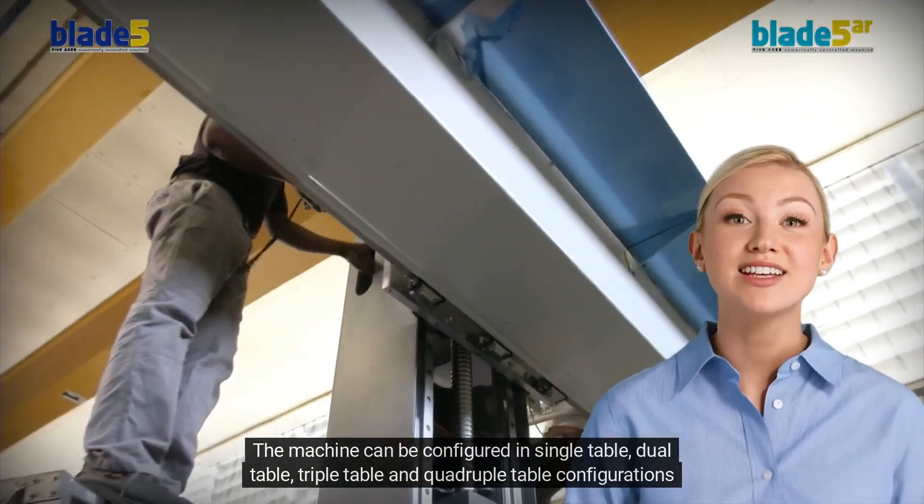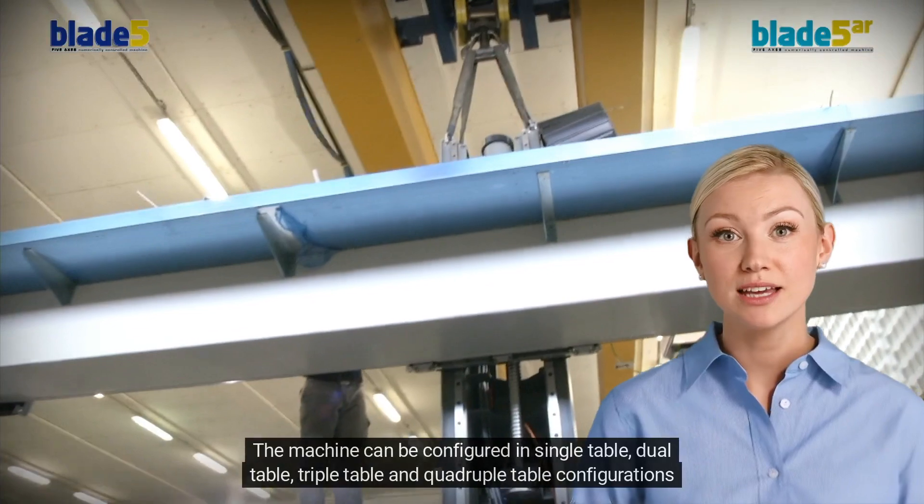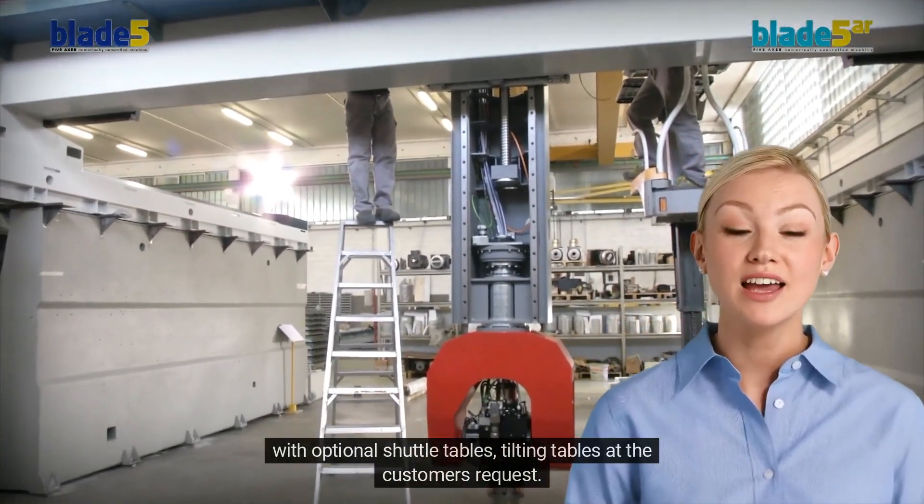3. The machine can be configured in single table, dual table, triple table, and quadruple table configurations, with optional shuttle tables and tilting tables at the customer's request.